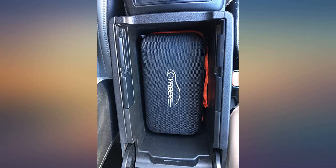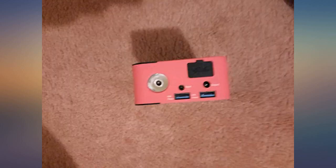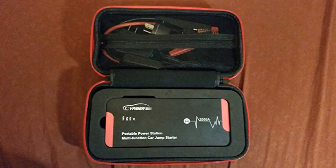I want to buy a present for my husband this Christmas. I'm usually busy, so I had to buy it on Amazon. I found this Yebo battery jump starter and thought it was easy to use, so I bought it for him.